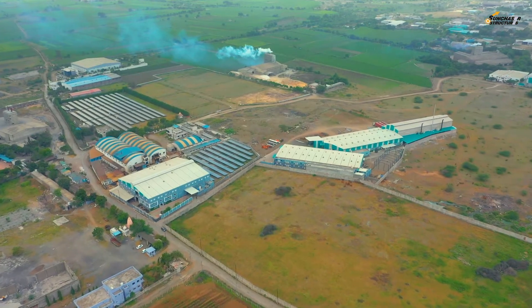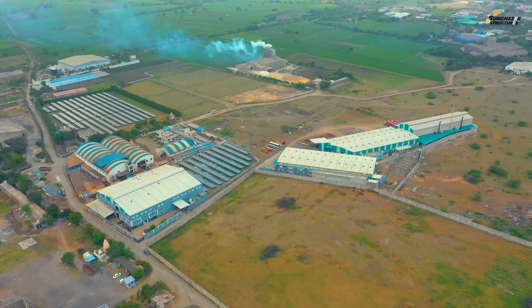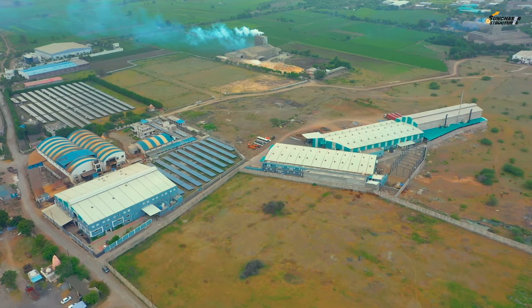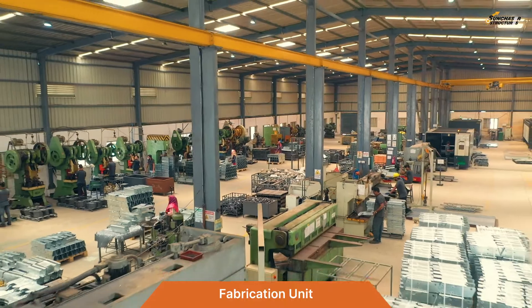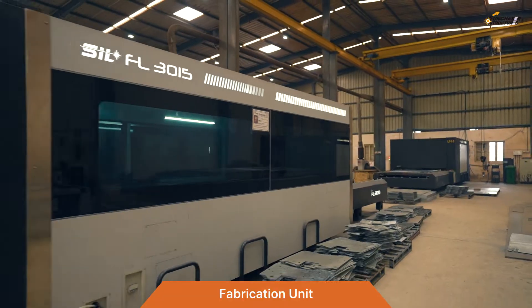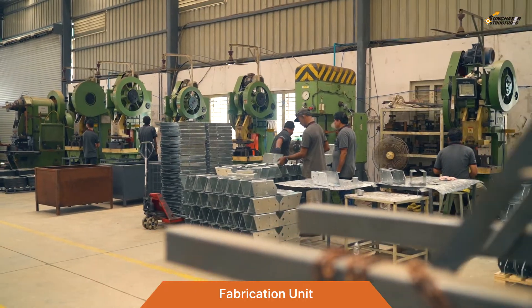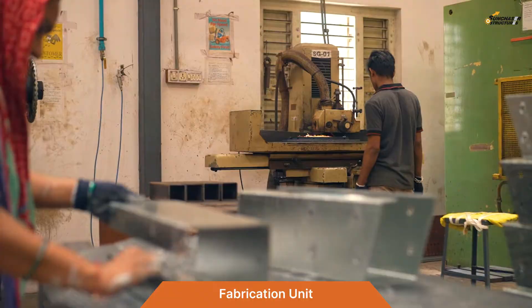The manufacturing facility, spread over 10 acres of industrial land, is dedicated to solar structure production. The fabrication unit is equipped with laser cutting, power presses, hydraulic bending, shearing, and stamping machines.